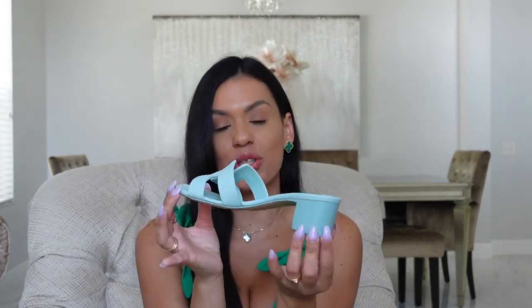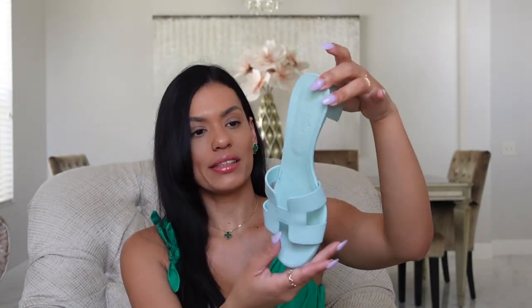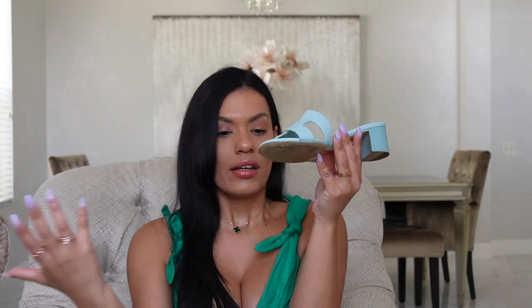Let's move on to more pastel colors. Tiffany blue — this is so beautiful. I wore them once or twice because it's kind of hard for me to style this color, but this color is stunning.